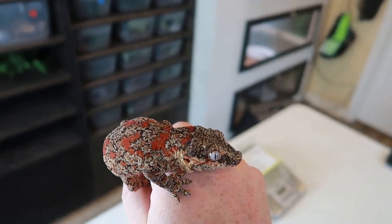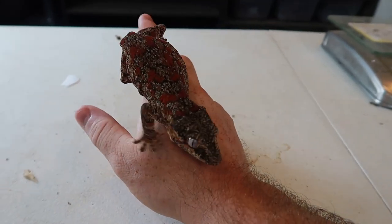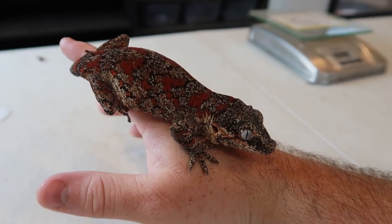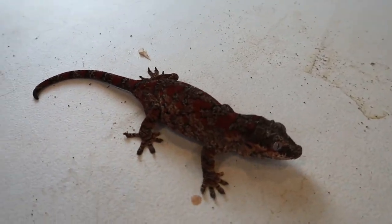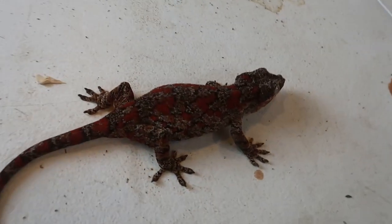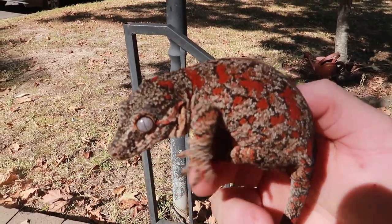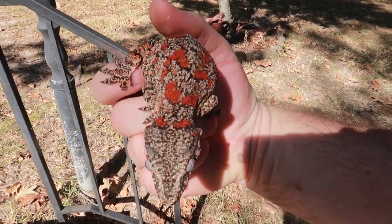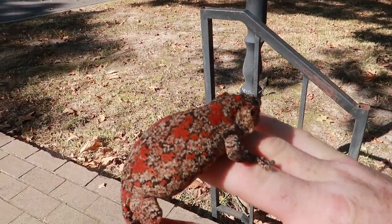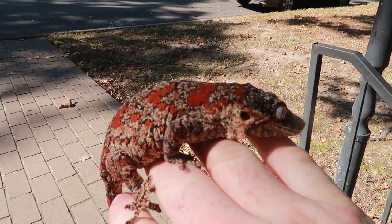Her first baby ever — the first one that she's ever produced — hatched out a month ago and I'm going to show you guys what that baby looks like. It's going to blow your mind. Okay but yeah this is our girl, she's extremely nice. I wish I had better lighting in here — you know what, let's go outside. Okay we are now outside. Hopefully her colors show up a little bit more, but you can see just what an impressive beautiful gecko she is. Amazing gecko.